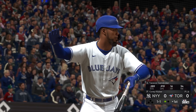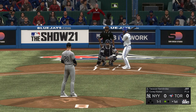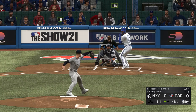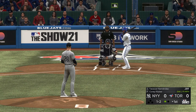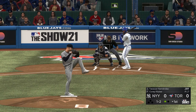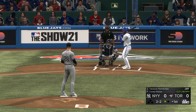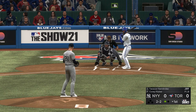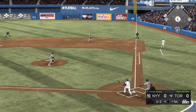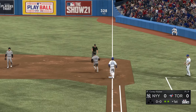Next to stand in is Teoscar Hernandez, bases empty, one man down. He's way off balance with the swing there — in my opinion, one of the toughest pitches in the game to square up, just a heavy sinker with good downward action. Two-and-two the count. On the ground to the right side — and that's the second out.